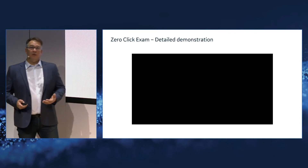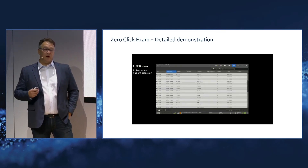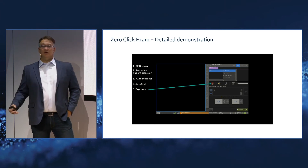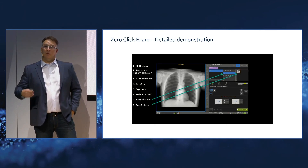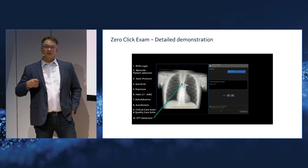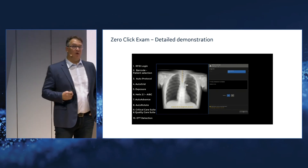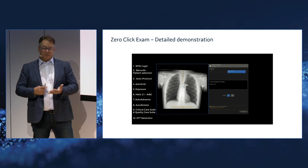Let me walk through a more comprehensive example. RFID badge — quick, simple swipe, you're on the system. Now scanning the patient's bracelet and getting identification. Auto protocols are being assigned. In this case, no grid was on the detector, but AutoGrid kicks in as software to make sure the right settings are configured before taking the exposure. At this point, artificial intelligence kicks in, advancing to the next exam with AI brightness and contrast. Just simulating all the steps that have become automated, smooth, and streamlined — really getting to the right identification of the patient and making it all go well.